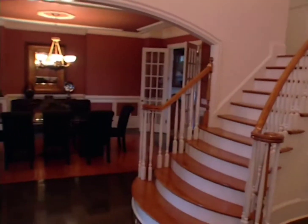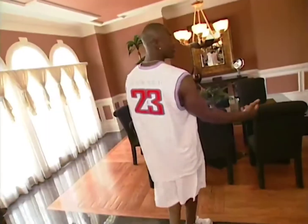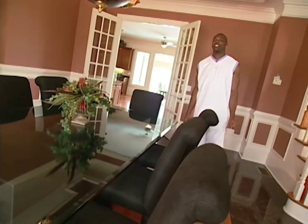Now we're at the entrance of the house. This is the foyer area. Anything decorative that you see, I pretty much picked out. The dining room area — I don't really think I've sat in here very much. I'm single, I don't have nobody to cook, so I'm straight waffle-housing it every day.